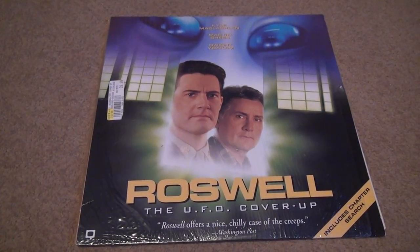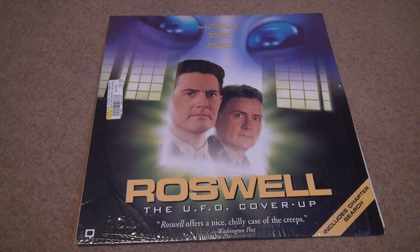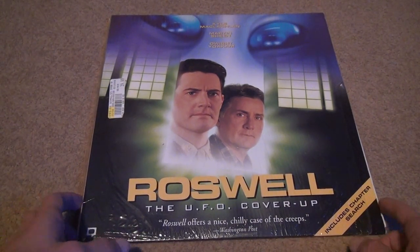Our next unboxing: the TV movie Roswell, the UFO cover-up, which was from a long time ago. I first watched this on DVD, now it's the Laserdisc version. I was not satisfied with any of the qualities, so I wanted to see if it looks better on Laserdisc. I'm not talking about resolution — everything else I watched looked like a VHS tape.